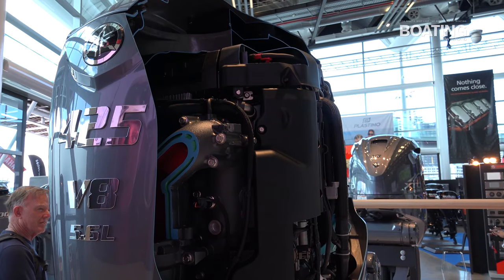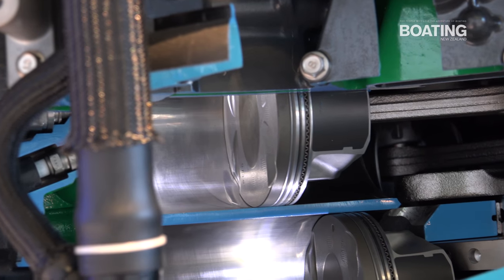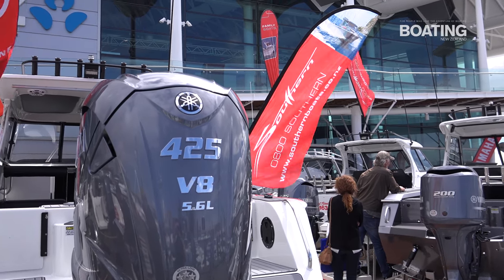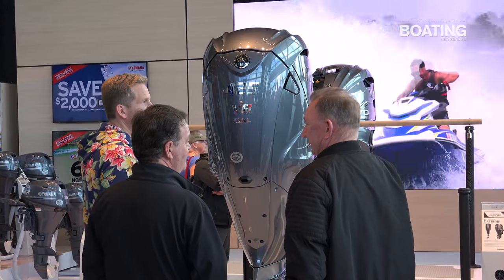We've got two of them here and we've got two of them on boats outside. Go and see the guys from Family Boats who have the 816 Southern Alloy, and the guys at Marine North who are running the Xtreme 885, both with the 425 — both are awesome boats.